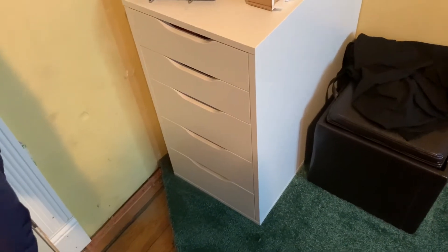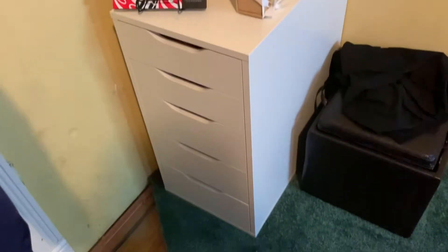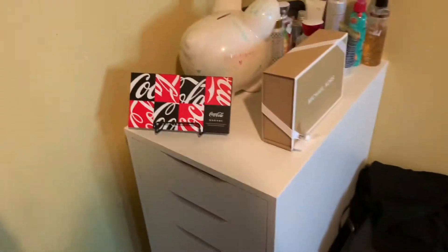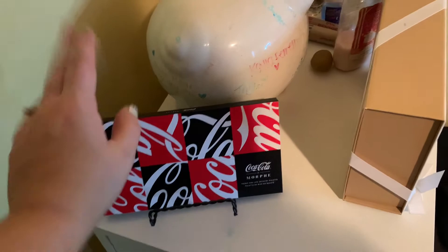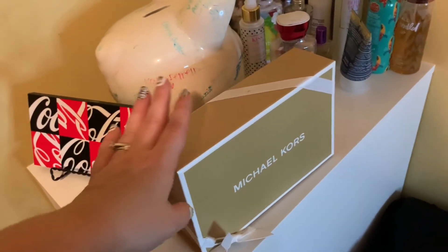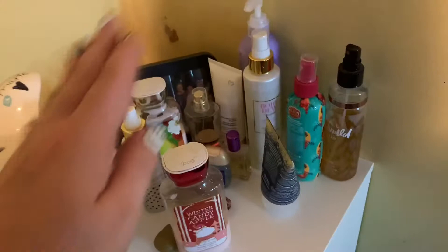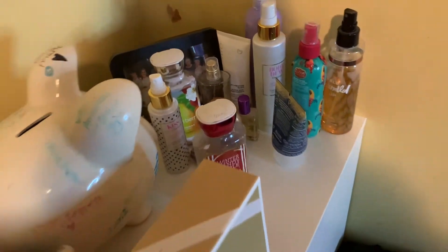My other makeup organizer is the IKEA Alex five-drawer unit. I keep a bunch of stuff on top that I'm currently using, though it sits a little ways away from my vanity. On top I have this little stand I got from TJ Maxx — I think it's supposed to be a picture stand but I use it for palettes. There's a Michael Kors box with nothing in it — my husband got me a little Michael Kors wallet with my initials on it, and I just kept the box because I think it's cute. There are also body sprays, body lotions I'm currently using, and hand sanitizer.